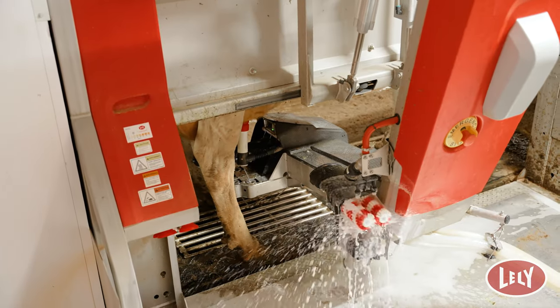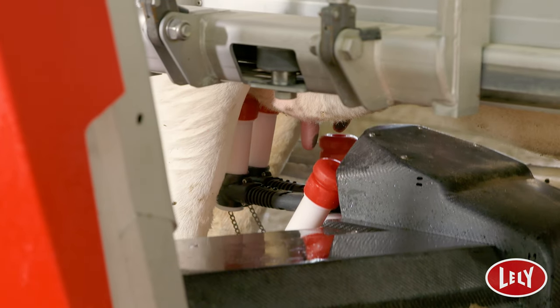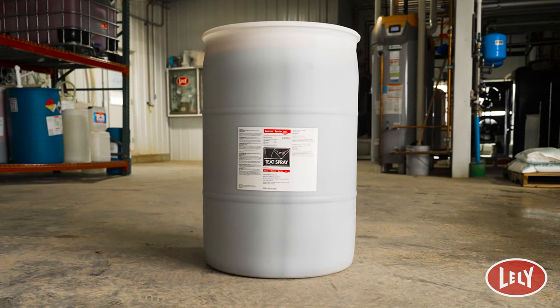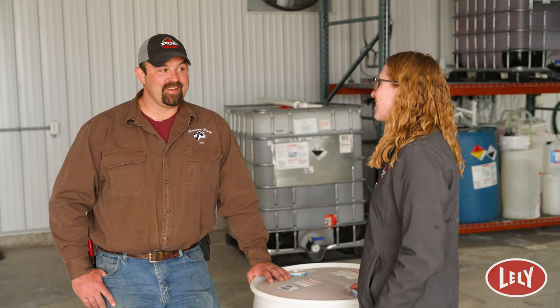So we adjusted the brush settings. We adjusted the time the brushes were drying. We adjusted the spray of the air on the teats, and at the end we also adjusted the teat dip that we were using and we looked for one that was going to focus more on environmental mastitis, which is why we ended up with Chorus Barrier.